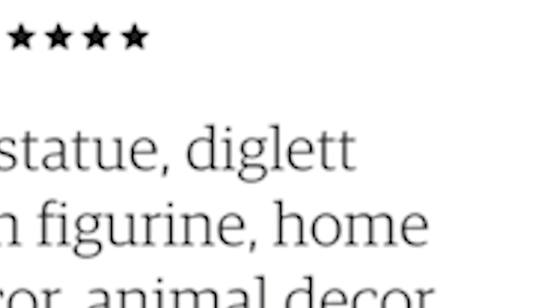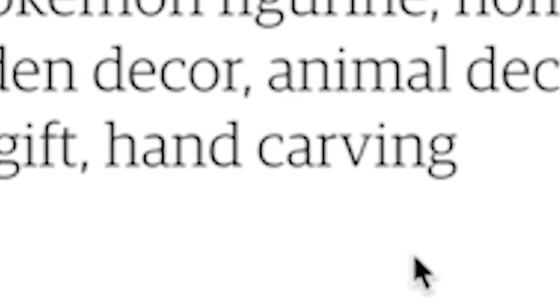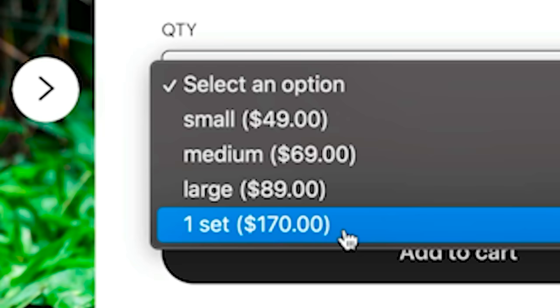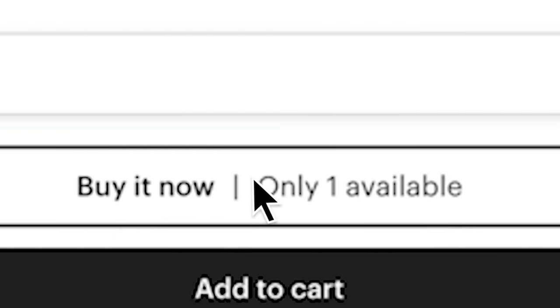Let's move on to another package — this one's from a star seller. Pokemon Diglett Statue, Diglett Carving, Pokemon Figurine, Home Decor, Garden Decor, Animal Decor, Pokemon Gift, Hand Carving. We gotta get all three, right? We gotta get the Dugtrio. One set — 170 bucks. This will look pretty dope though. Let's buy it.